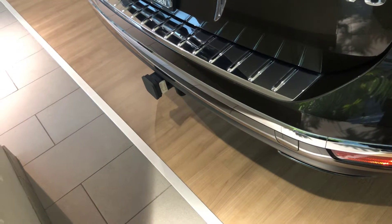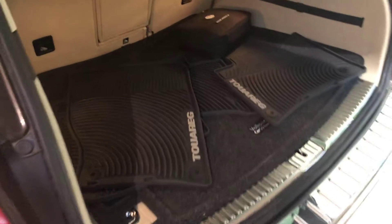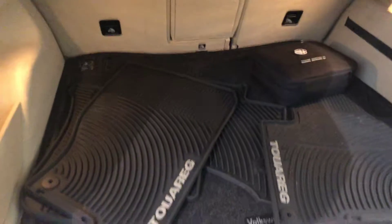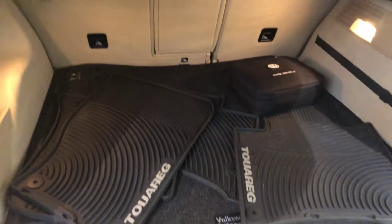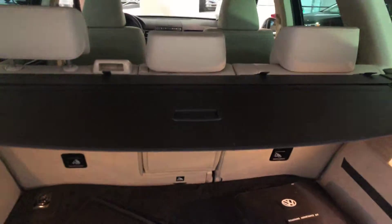Now onto the back trunk area. This vehicle has a trailer hitch, no scratches, no dents on the back bumper. Power lift gate, a lot of trunk space back here. You got some accessories for the vehicle — we got a cargo cover, and the seats will fold down.